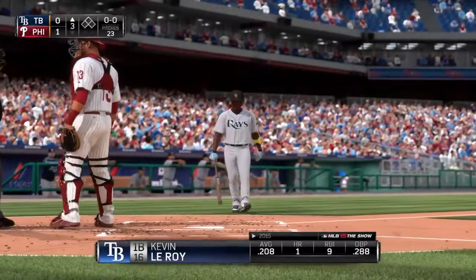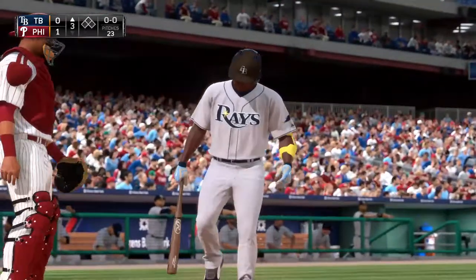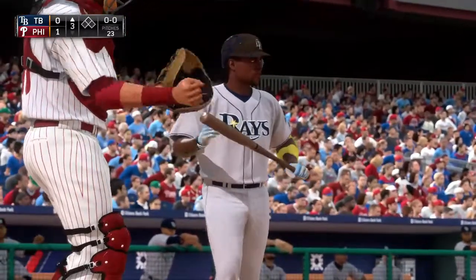Kevin Leroy will stand in now to lead things off — 7, 8, and 9 here to start the third inning. Maybe one of these guys can break this string of six straight retired to start the ball game.